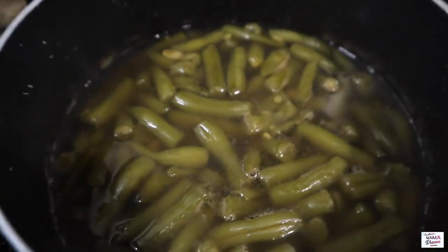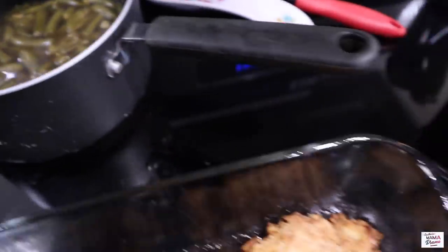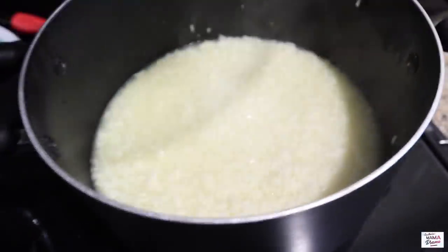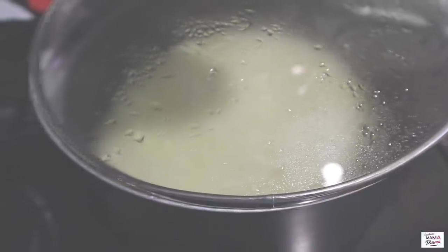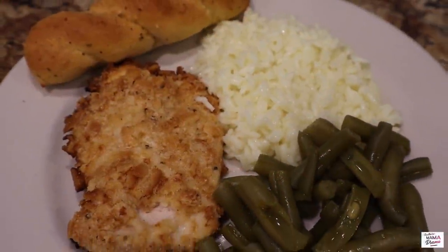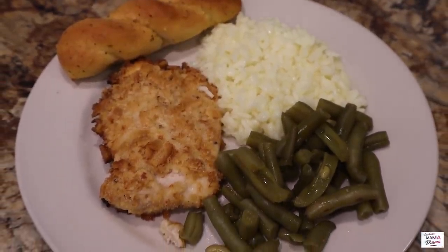For sides this night, I went ahead and made some green beans cooked in beef broth, and also some white rice. Pretty simple. This meal was so good, you guys — you've got to try it. I will leave the recipe link below for you.